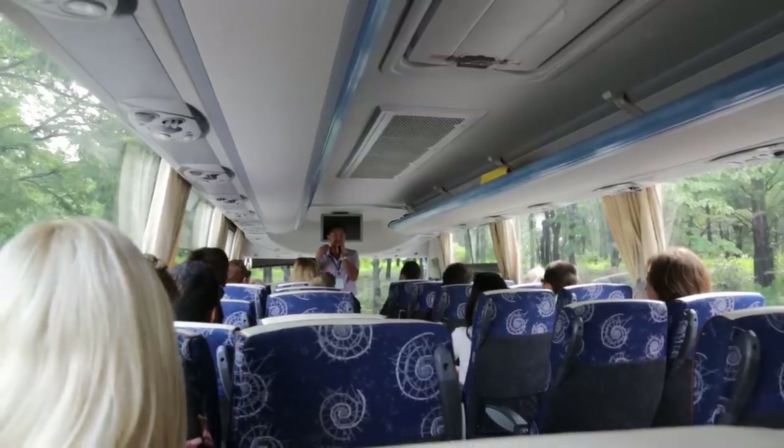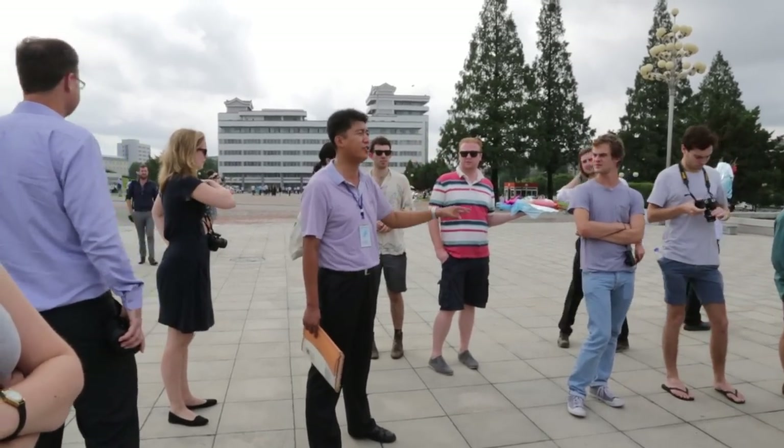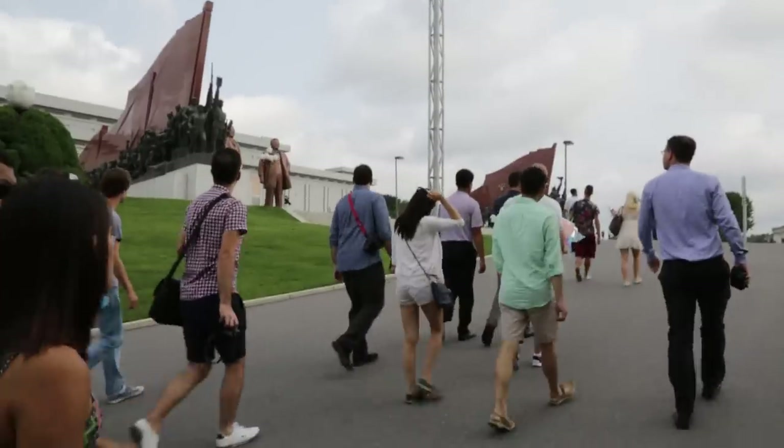Most tours have two North Korean guides. The guides are knowledgeable and friendly, although you are not encouraged to ask them any controversial questions. The whole tour is also filmed, which is presumably used to make the DVD you can buy at the end of the trip.